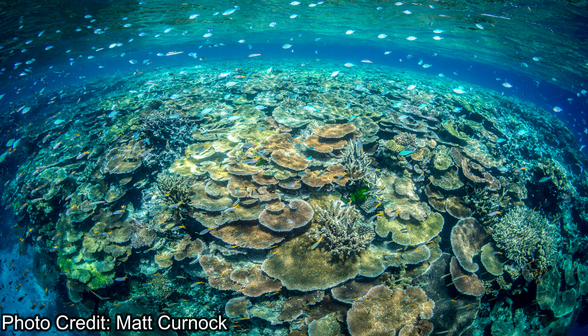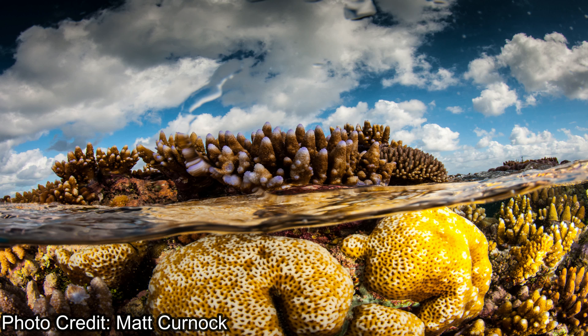Number one, did you know that the Great Barrier Reef can be seen from outer space? It's 2,600 kilometers long and is home to a huge amount of biodiversity. If you're ever in that area, I highly recommend taking a dive trip and going to explore it.